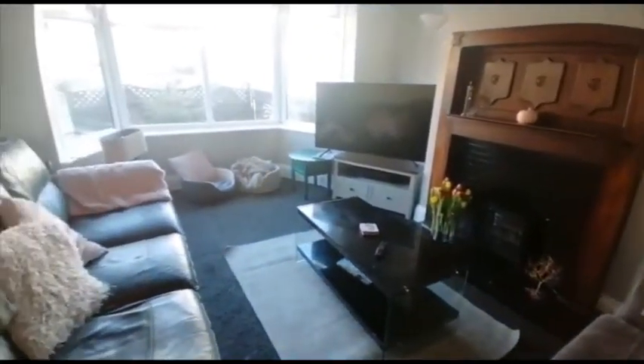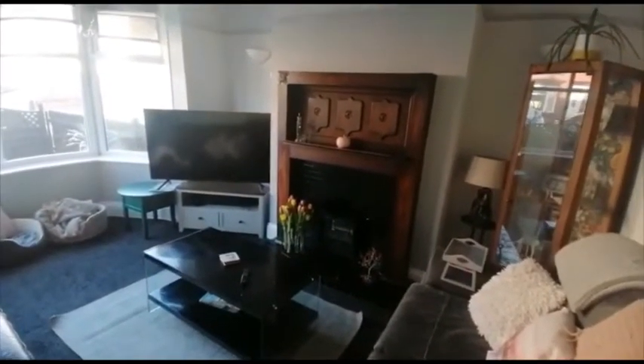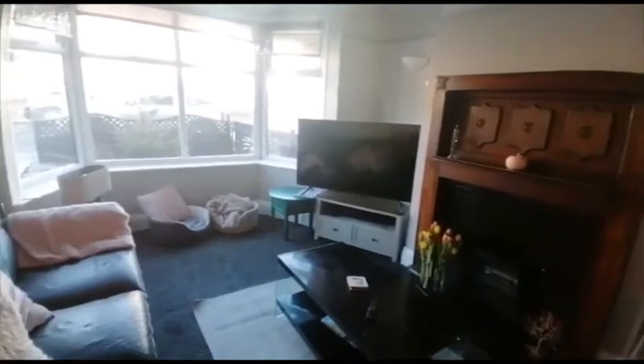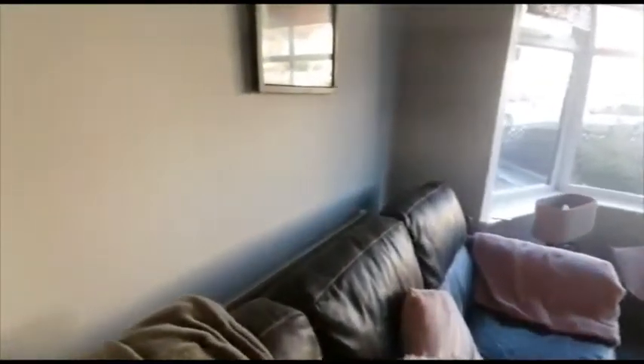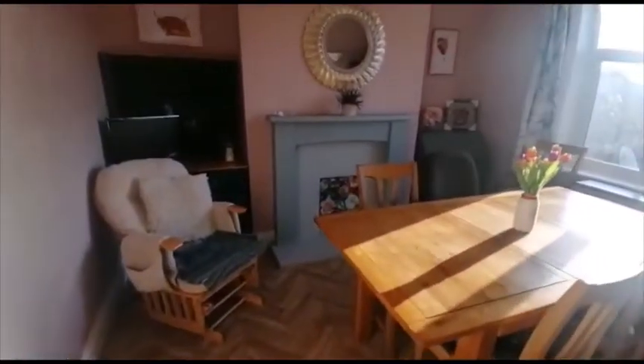Starting off with the lounge — large bay window, and also a large radiator just behind us over here. Continuing through into the dining space.